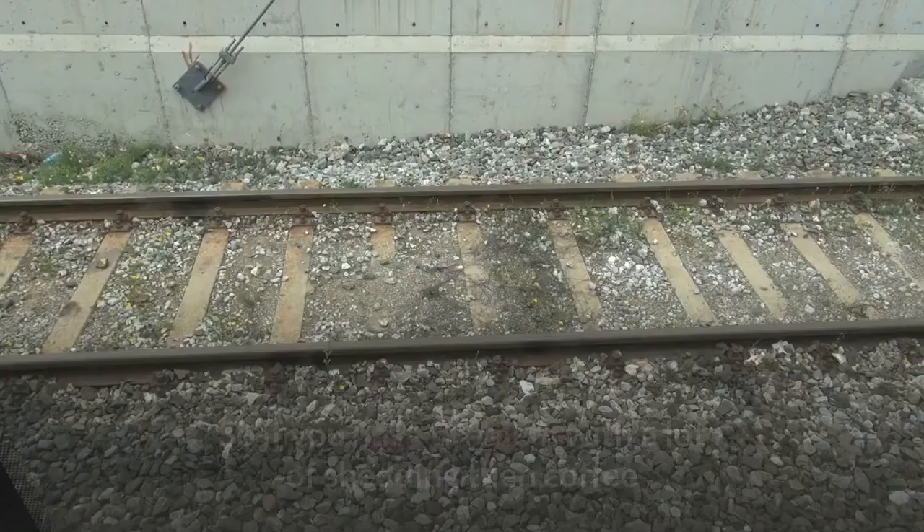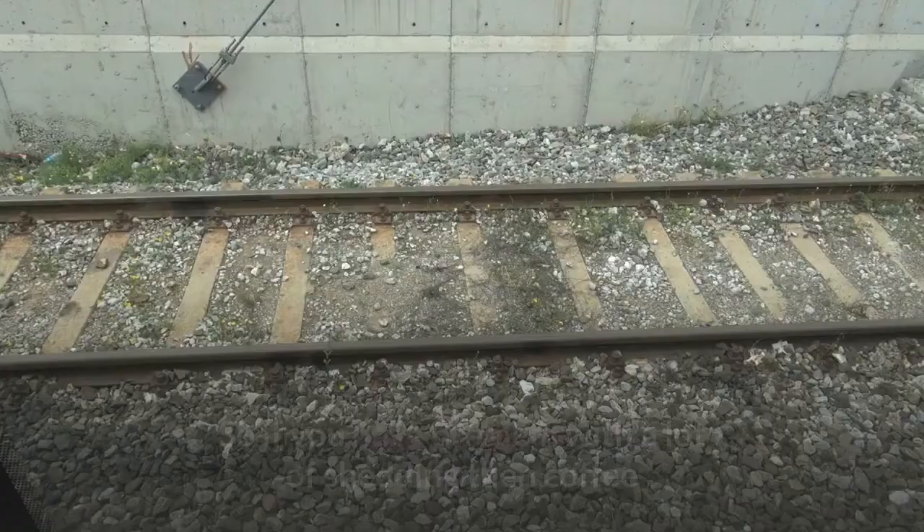Coffee contains much more caffeine than tea does. So if you have a problem with a lot of shedding, then coffee oil should be your first choice to stop it in its tracks.